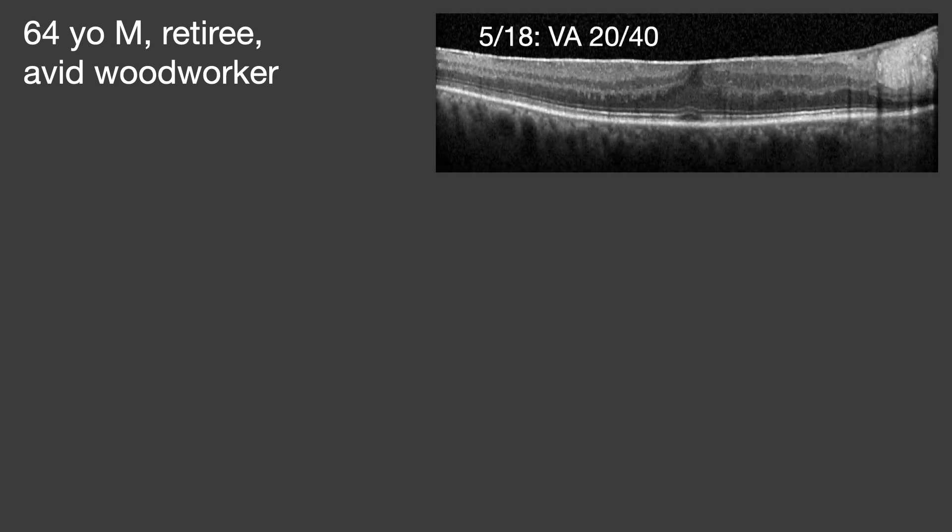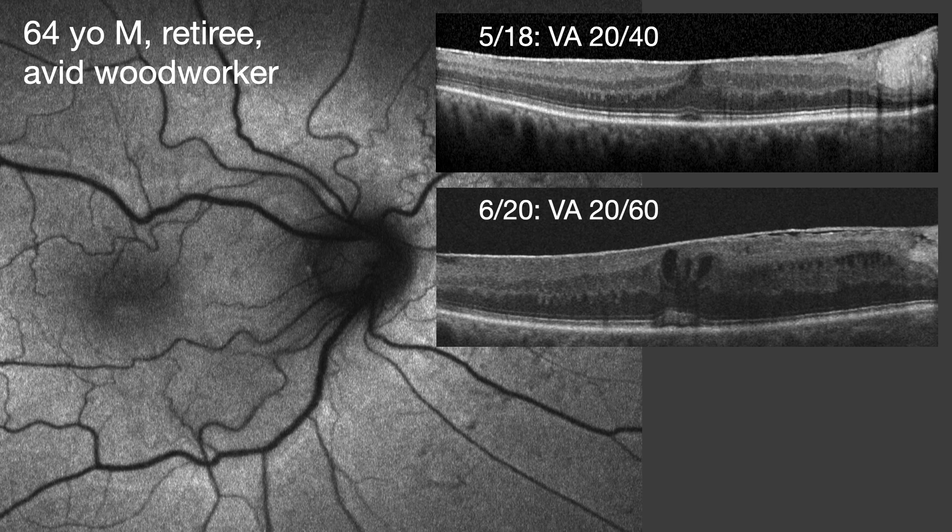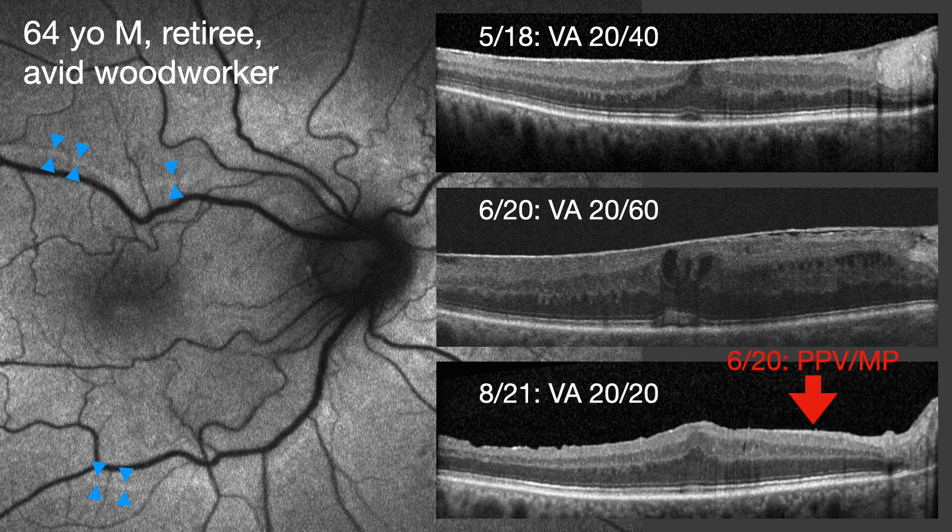I saw him again after that - his ERM hadn't changed very much - and I said come back when you're bothered by this. He did come back in 2020 with a stage three with cystoid macular edema, and now he also has some subretinal fluid. On his autofluorescence, you can see where his venules used to be based on hyper-autofluorescent lines representing the original location of blood vessels - highlighting the tangential nature of the traction induced by the epiretinal membrane. He did want vitrectomy at that point. About a year after surgery, he's 20/20 and very happy, though you can see he still has continuous ectopic foveal inner layers right in the center.